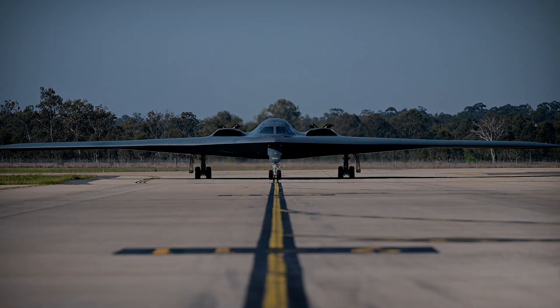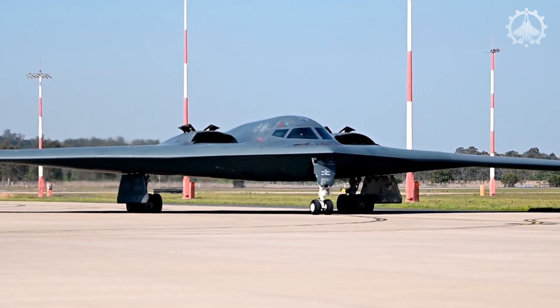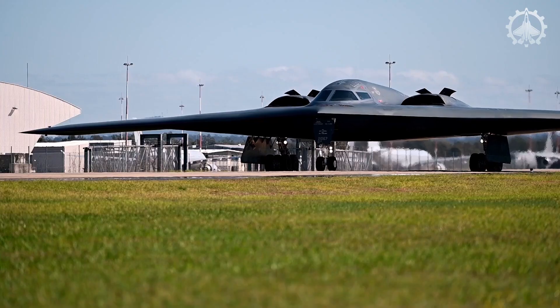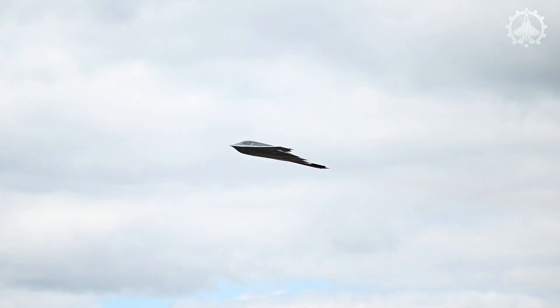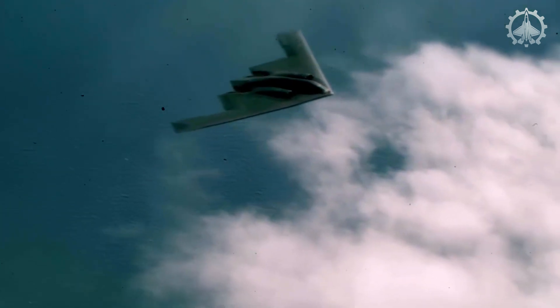Hello, everyone, and welcome back to the Iron Fleet Channel. Let's rewind to the 1970s, when something groundbreaking happened in military aviation: stealth technology.